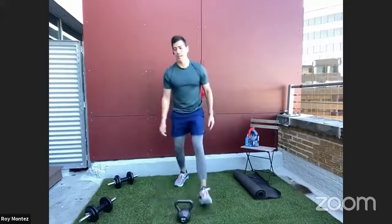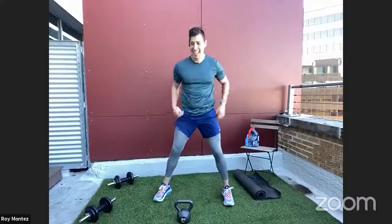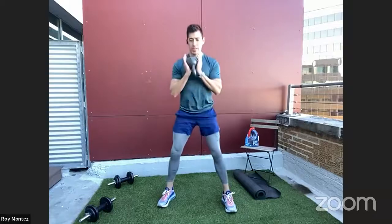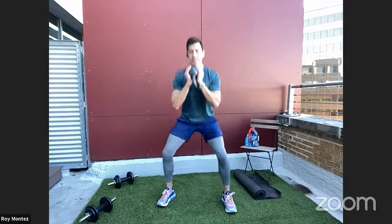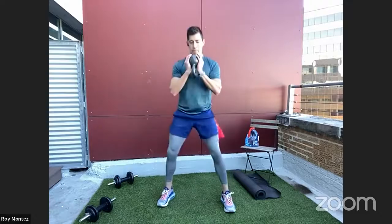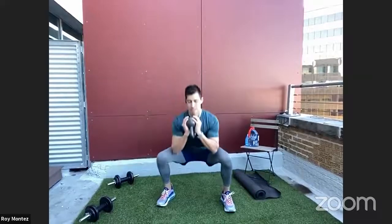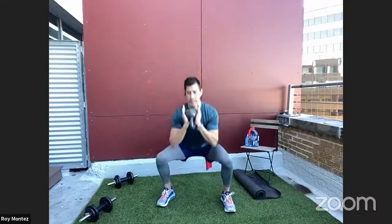Goblet squat with a pulse — we're hitting all angles of the lower body today. Kettlebell upside down for most support. Dropping down to that lower squat, pulsing right back up, then extending up. Drive through those heels — try for a little explosiveness and a quicker drive to the top position. Standing up nice and tall. Chest up, gaze straight ahead. Last rep and time.